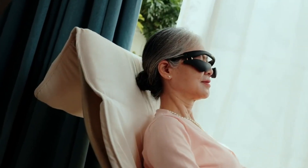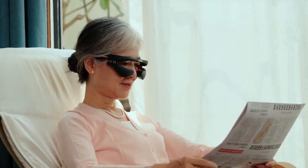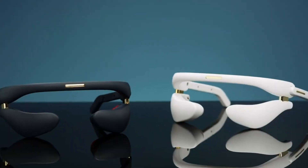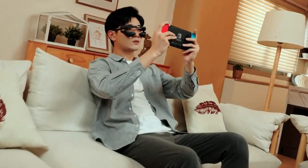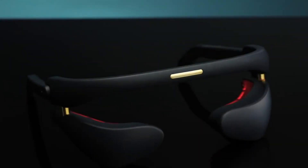With simple onboard controls and preset cycles, there's no need for an app or phone connection — just wear, relax, and recharge. Ideal for professionals, gamers, or anyone facing long hours of screen time, Eye Reboot offers a portable, non-invasive way to refresh tired eyes and restore comfort naturally.